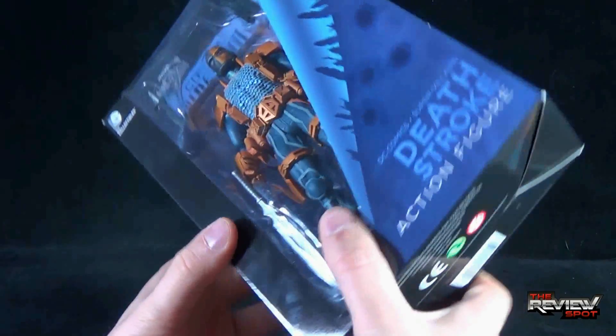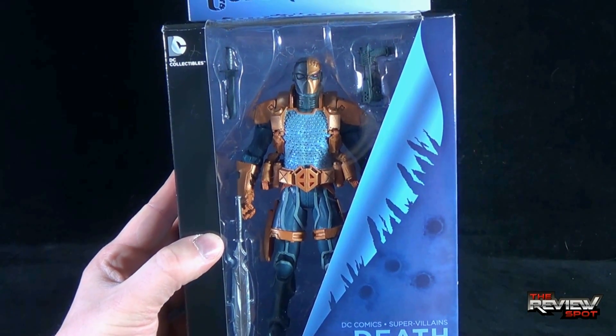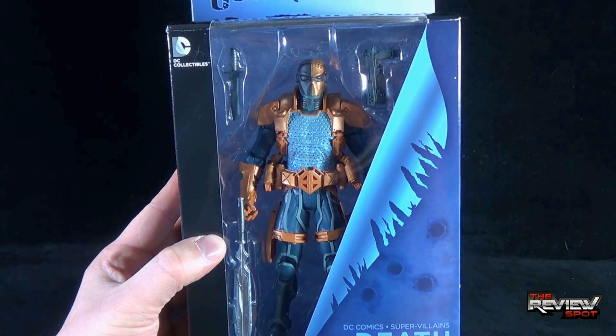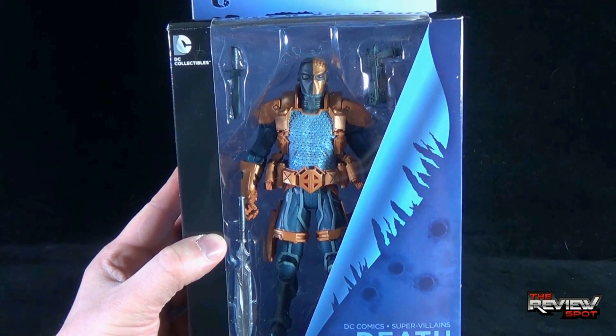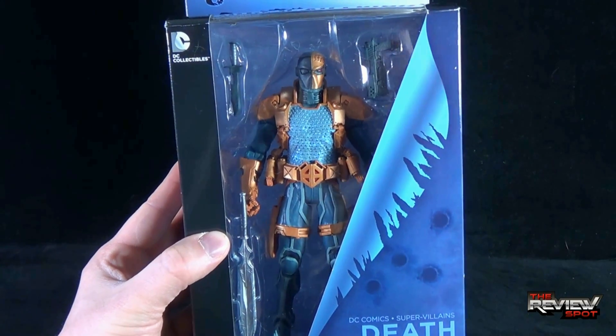But needless to say, what I'm going to do is take a break. When we come back, we are going to get a better look at the DC Comics Super Villains Deathstroke action figure. There's more heading your way guys — don't go anywhere. Stay tuned.